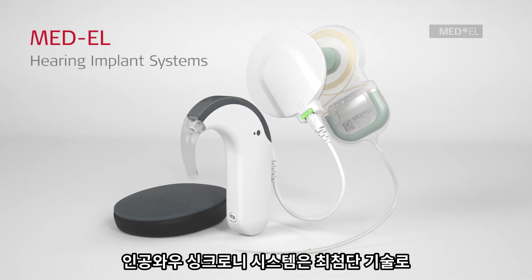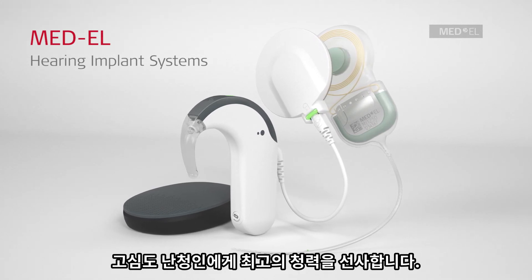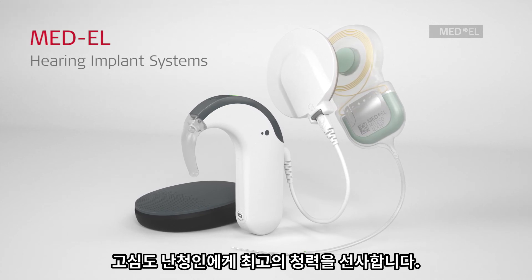The advanced technology of the Synchrony Cochlear Implant System enables our recipients with severe to profound sensorineural hearing loss to enjoy their best possible hearing.